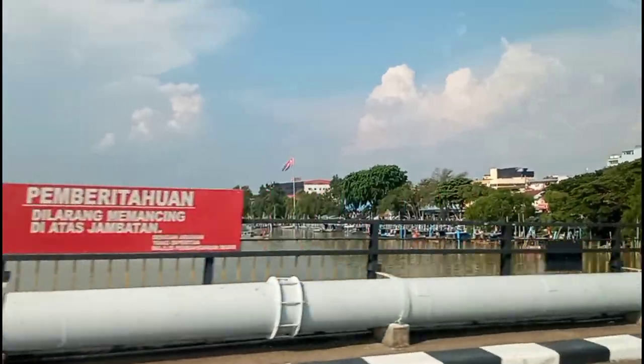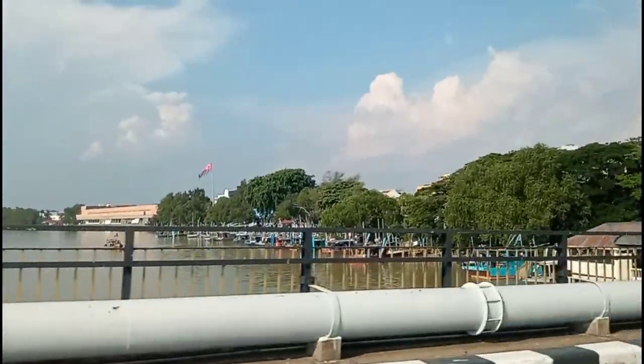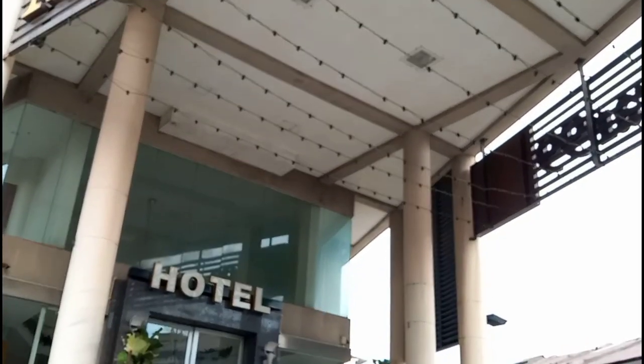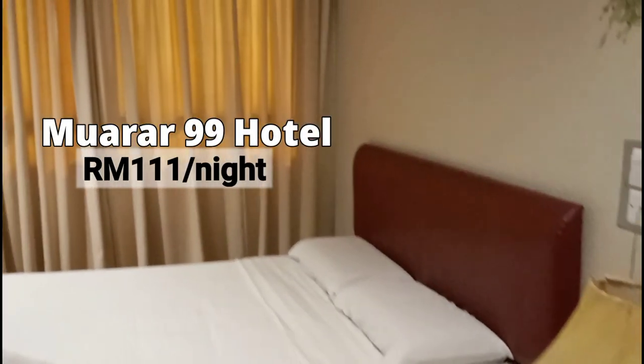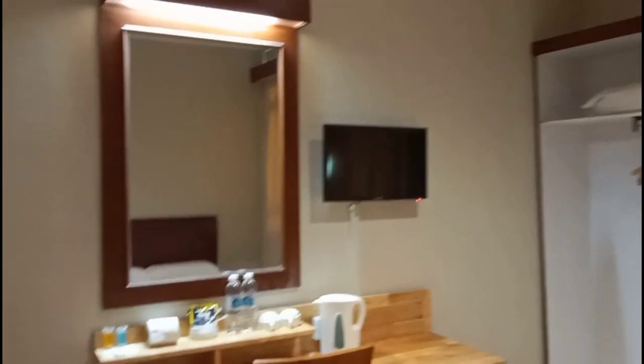Today, my friend who was born and raised in Muar is going to take me to her hometown and show me around. If you're planning to stay the night, there are several hotels to choose from. We are staying in Muar 99 Hotel close to the city center. It's nothing fancy, but it's clean and has everything that we need. Plus, it provides free parking.